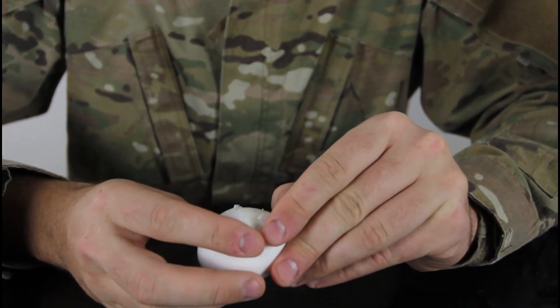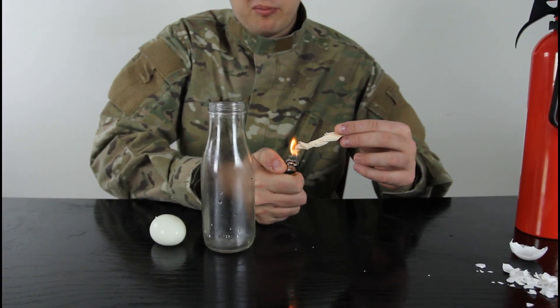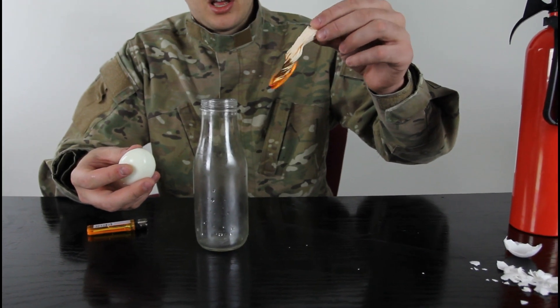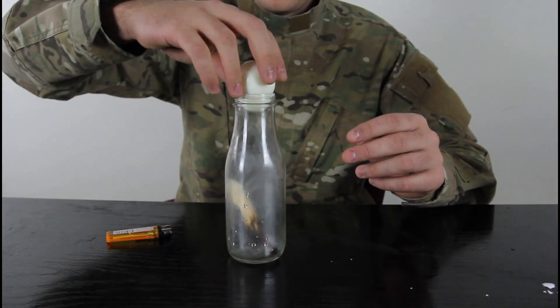First we're gonna peel the egg. Then we're gonna light the piece of paper — or whatever you have, a piece of napkin — drop it, let it burn for a second, make sure it's burning, and drop it inside the bottle and put the egg on top like that.